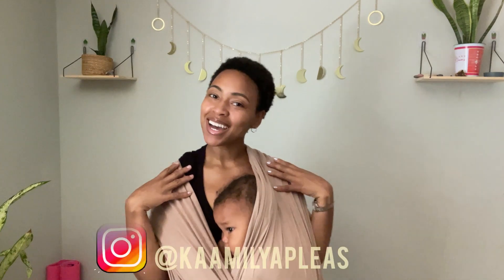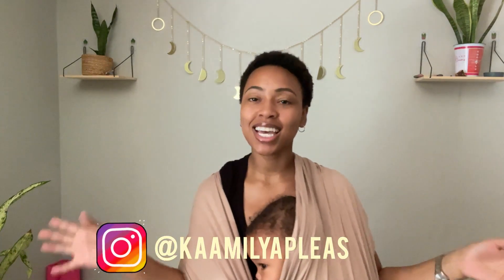Welcome back to my channel, I'm Camellia and I create holistic lifestyle content. Today we're going to be talking about budget grocery shopping, meal planning, and I'm also going to share what I'm going to be meal planning and meal prepping for this week. Stay tuned, let's go.